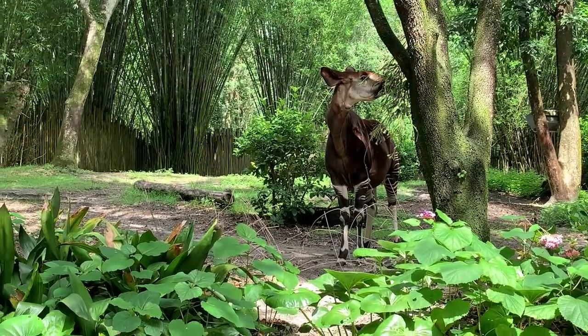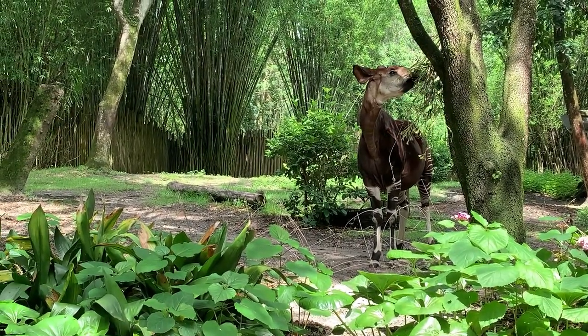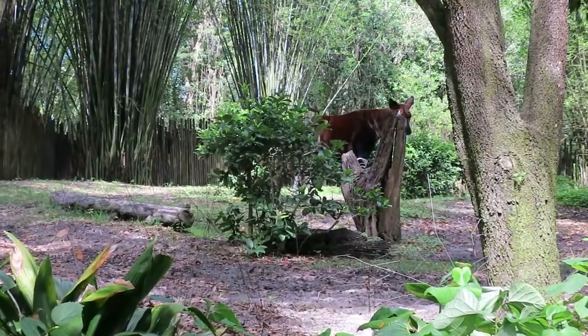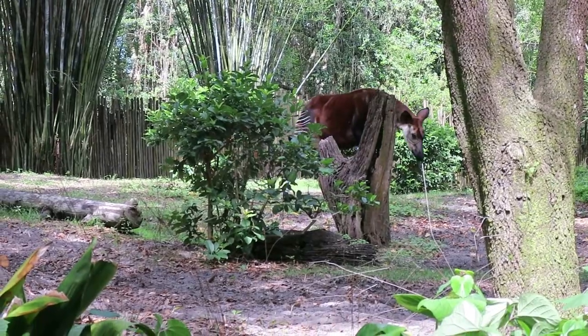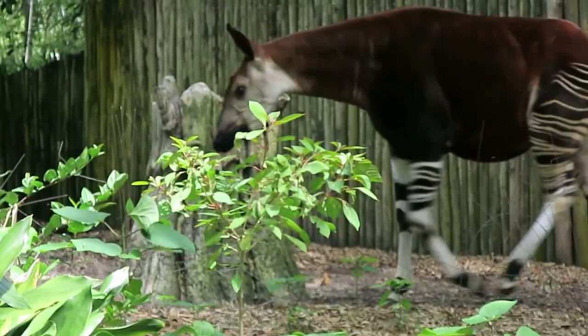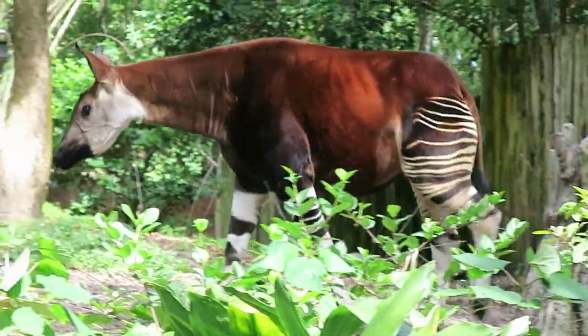The okapi likes to eat fruit, tree leaves, grasses, and ferns. It has large and flexible ears and a long neck. Both the giraffe and the okapi share a similar walk — both have a pacing gait, stepping simultaneously with the front and the hind leg on the same side of the body.